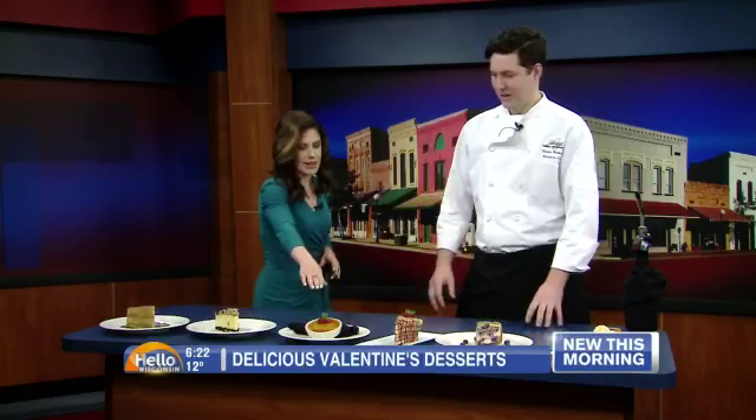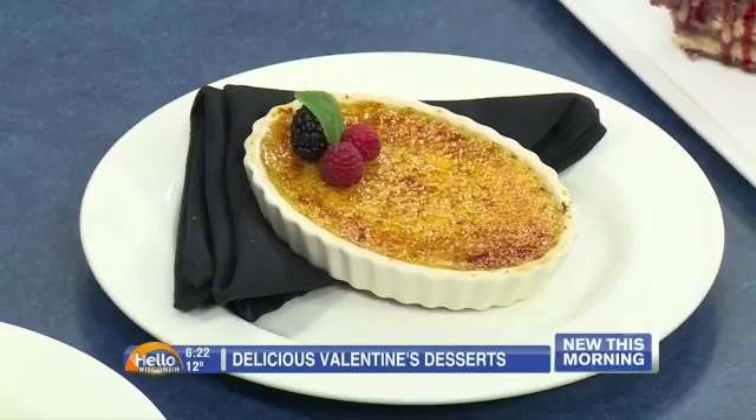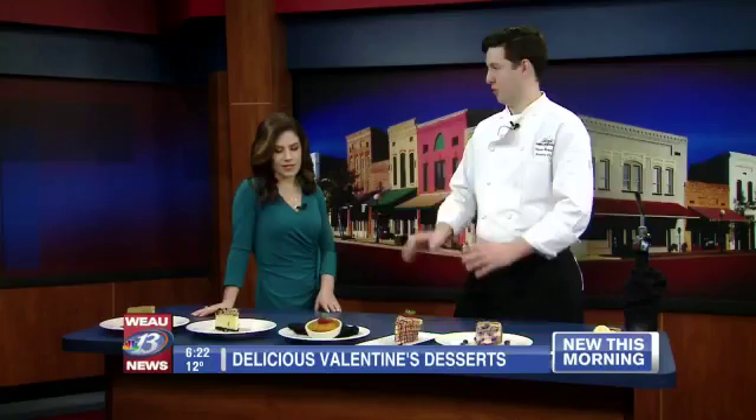Crème brûlée is my favorite. A lot of times people use vanilla extract, which masks the flavor of vanilla. So we actually use vanilla bean and infuse it in our custard — tempered egg yolks with heavy cream. Then we steam it so it sets, and then we take a bunch of sugar with large granules and caramelize it. So you get this bitter-sweet sensation with the caramel and the smooth cream.